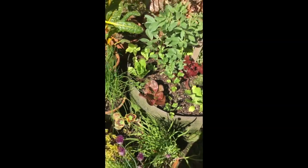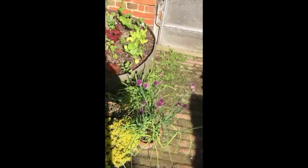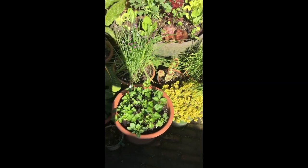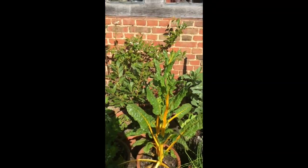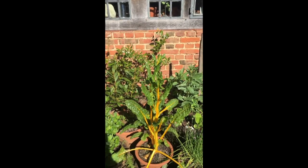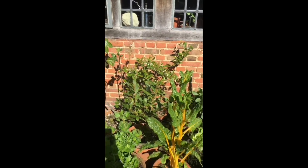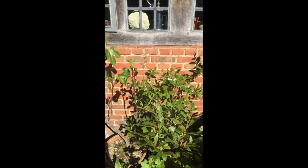We've got spring onions flowering there in front, some more coriander and violas in a pot here. The chard — this is last year's chard — we usually get a year out of the chard, so this is just going to seed now. I'll eat the seeds.